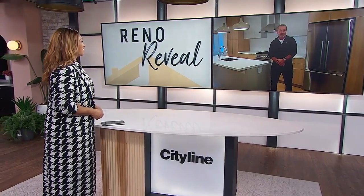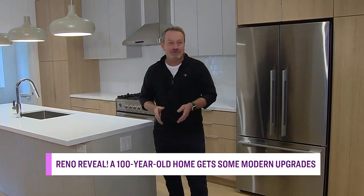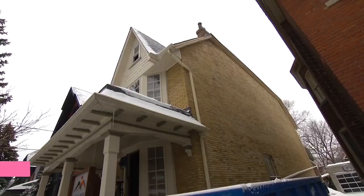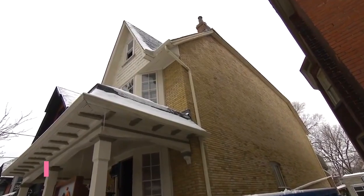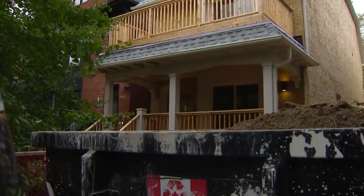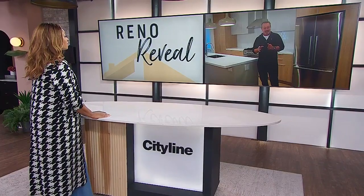Absolutely, Tracy. There's actually quite an interesting backstory. One of our favorite clients actually lives next door — we built her place several years ago — and when this house came up for sale, she bought it in anticipation of one of her children needing a place to live. He's moved into the upper suite and another family member will soon take over the other one.